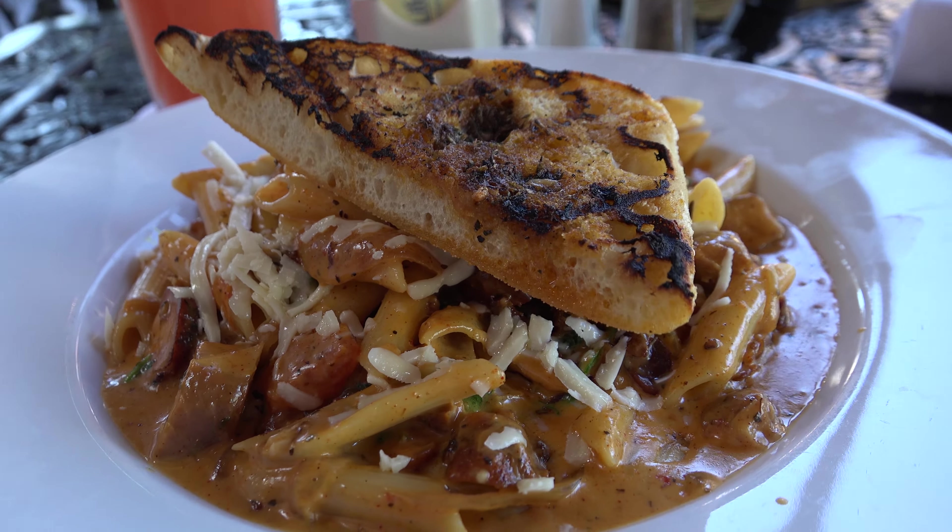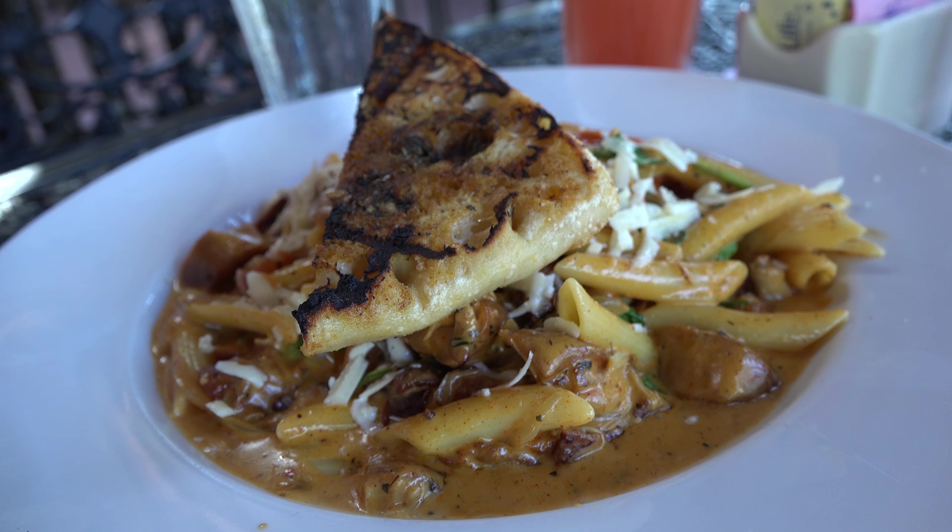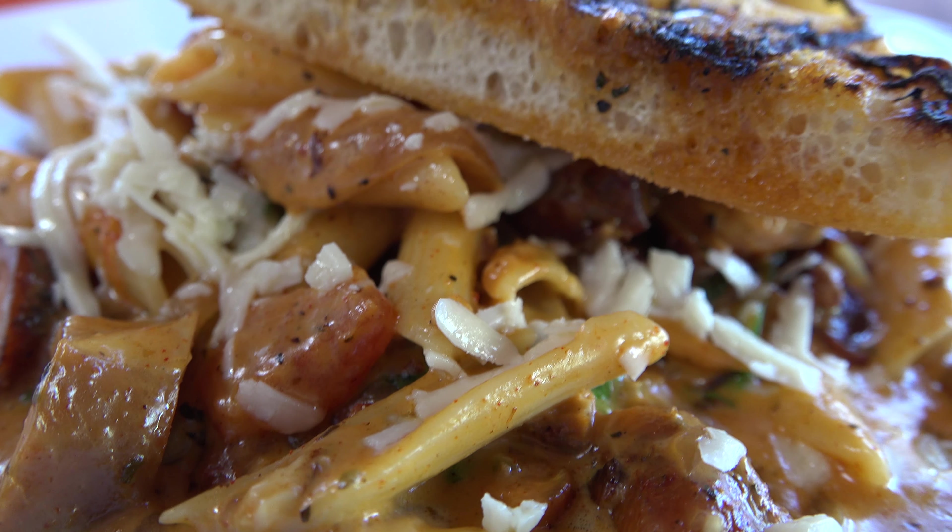Next up is the blackened chicken macaroni and cheese. It has applewood smoked bacon, caramelized onions, oven roasted tomatoes, baby arugula penne pasta, smoked gouda cream sauce, and a rosemary garlic ciabatta bread. There are big chunks of chicken right off the bat. Wow — this is really packed with flavor. Salty, but not too salty — that's perfect, right on the money. It's got a tiny hint of spice to it.